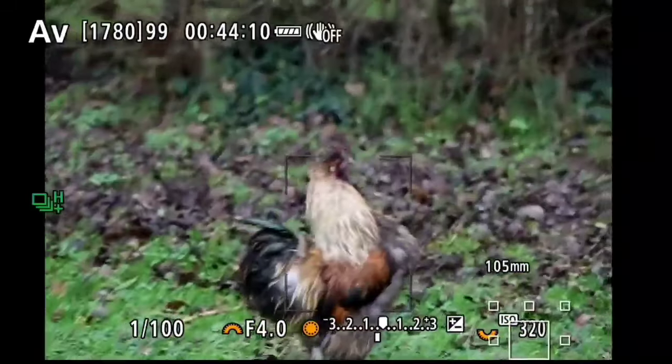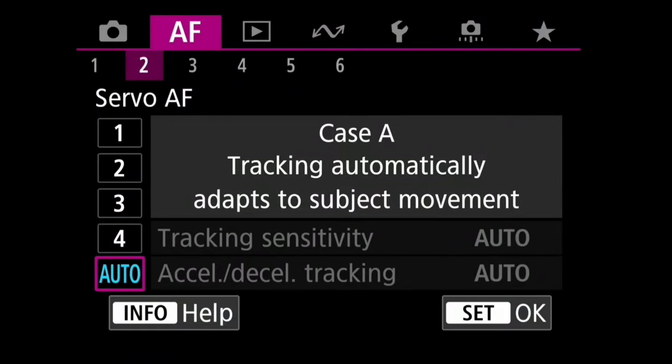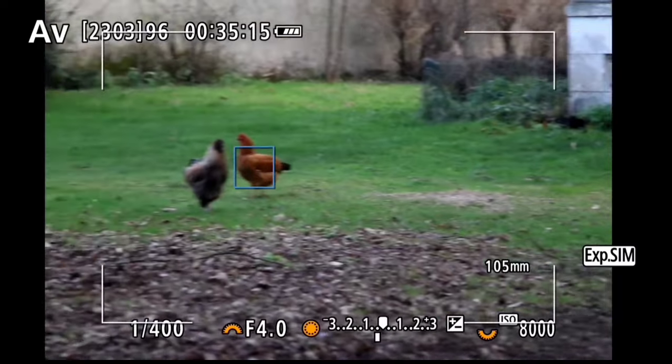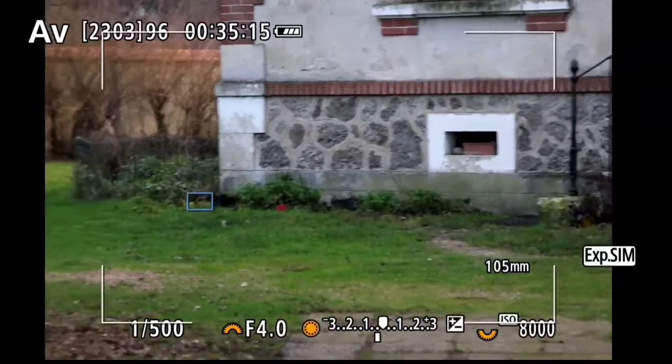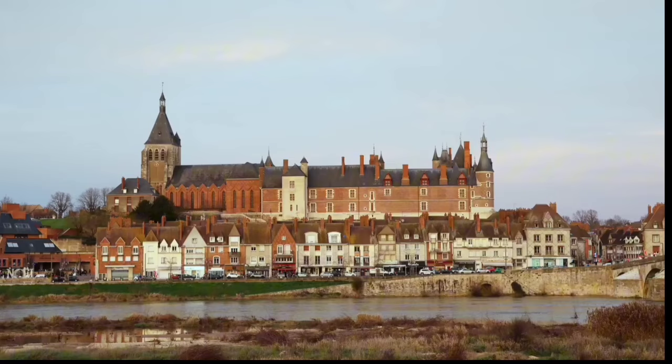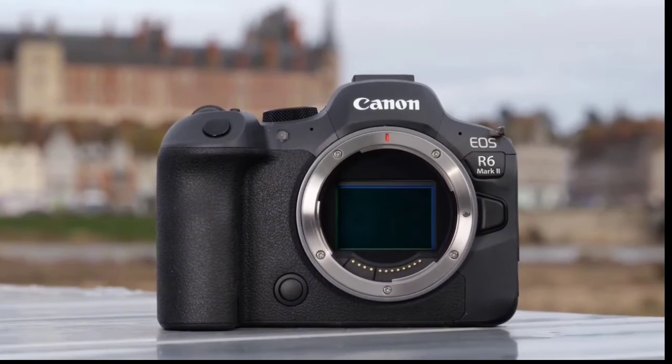The eMeet C960 is a solid contender in the webcam arena, offering clarity, convenience, and compatibility. Whether for work or play, it's a reliable choice that adapts to your needs. So if you're in the market for a new webcam, the C960 might just be your perfect match. Happy video calling!